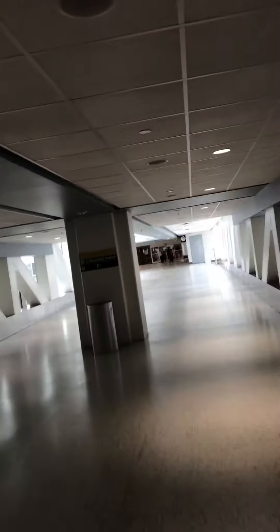All right guys, now I'm going to do a late June edition video of the Terminal C walkway skybridge. Those are the music speakers up here, of course.